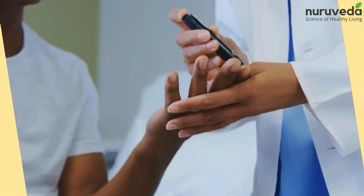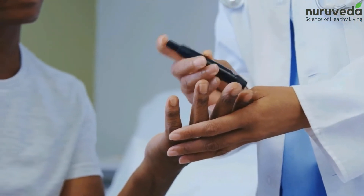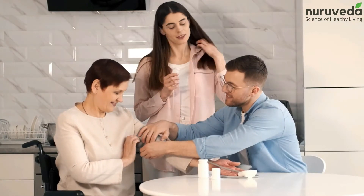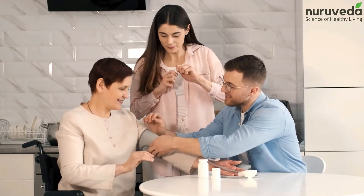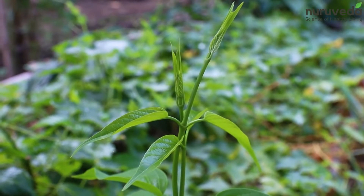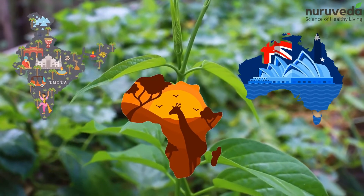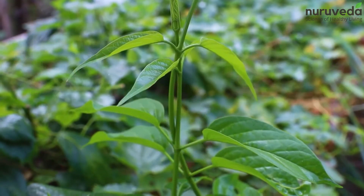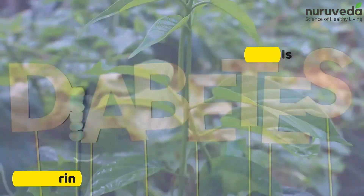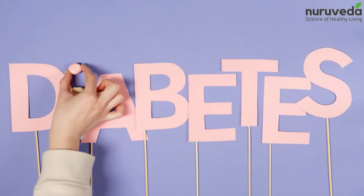2. Gurmur. The name Gurmur translates to the sugar destroyer, truly justifying its amazing benefits for diabetes control. Gurmur is a woody vine that grows in tropical regions of India, Africa and Australia. It contains certain compounds that include flavanols and gurmurin that have a positive effect on diabetes.